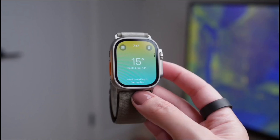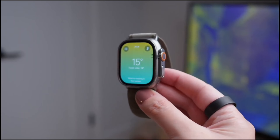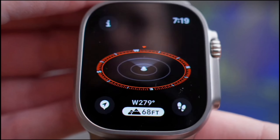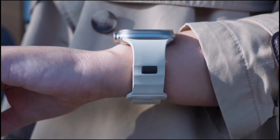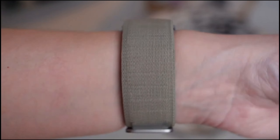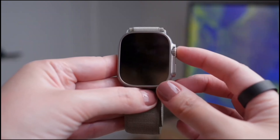Next, we have the rugged design. The Ultra 2 is built to withstand extreme conditions with a 49mm corrosion-resistant titanium case. It's water-resistant up to 100 meters and has a large digital crown and customizable action button, giving you quick access to essential functions whether you're on land or in water.